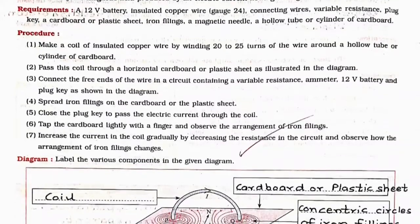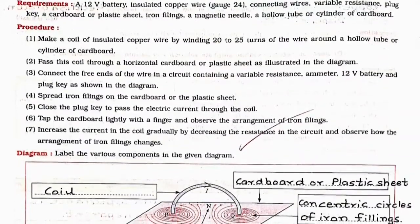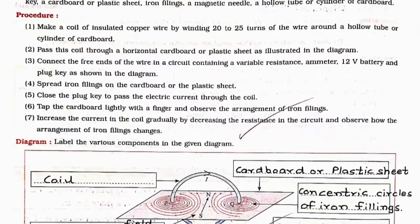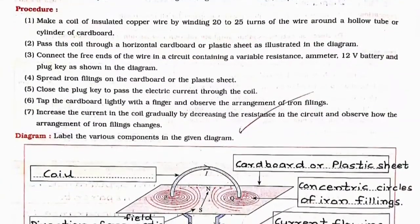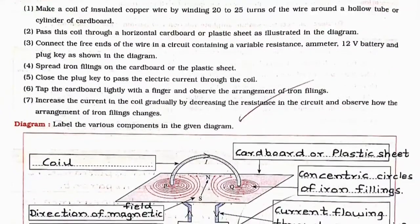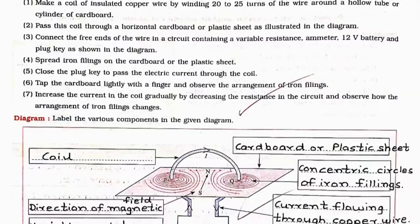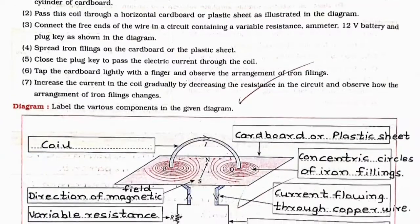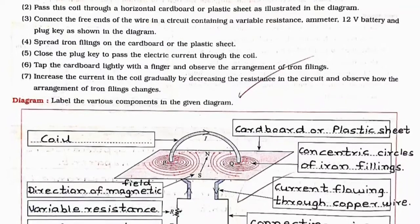You can write this experiment number four. Please like this video and subscribe to our channel.